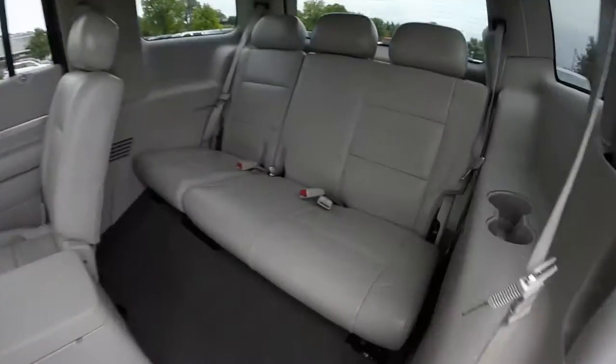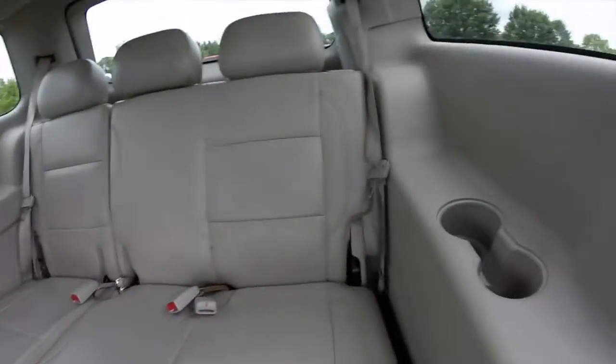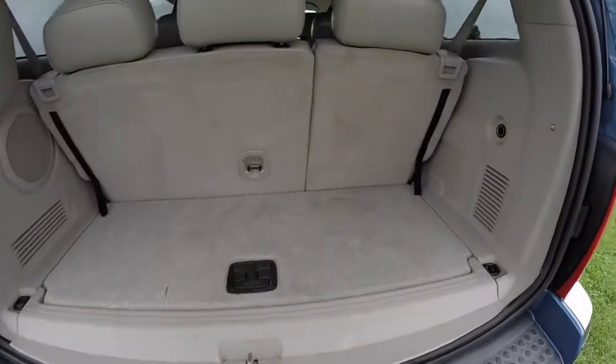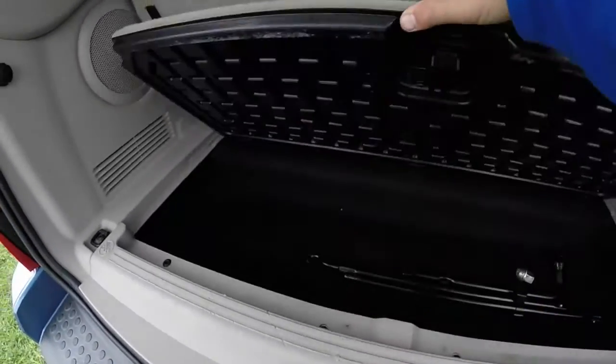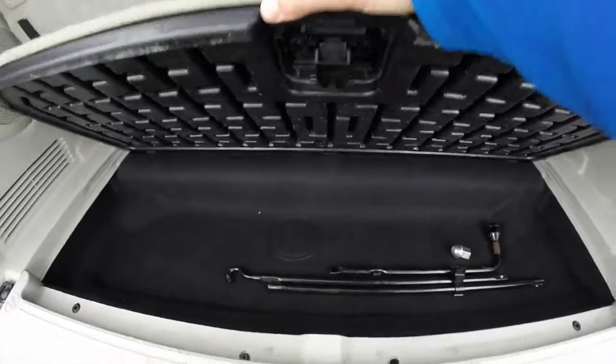The third row seat seats three across. Taking a look at the rear hatch, it is modest with the third row up but does provide a good amount of luggage space. There is a handy storage well below, which also includes the jack and tools.